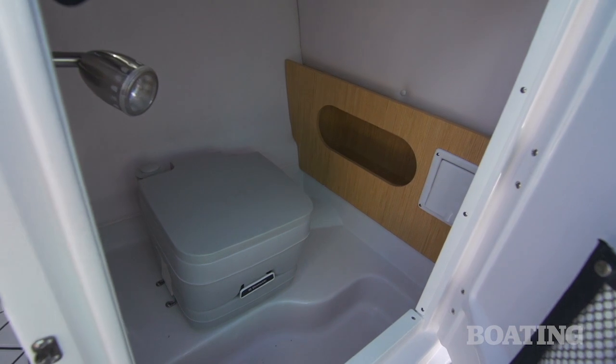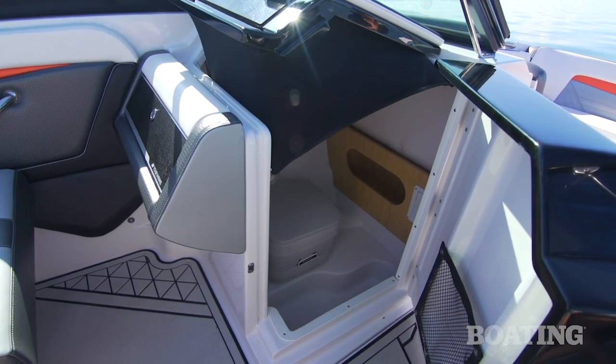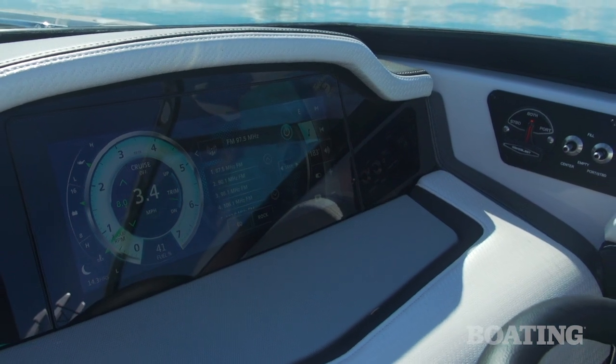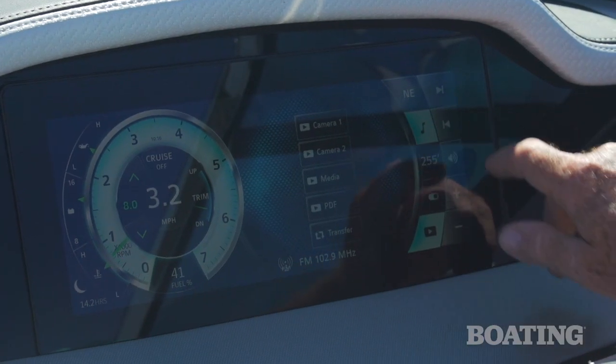For added comfort on board, there's a head compartment. Access is easy through this door, and the top of the console lifts up to give more headroom. One of the easiest features to overlook on this boat is also the most dramatic — it's the glass cockpit display. It gives you complete access to all your engine functions, gauges, and your audio system.